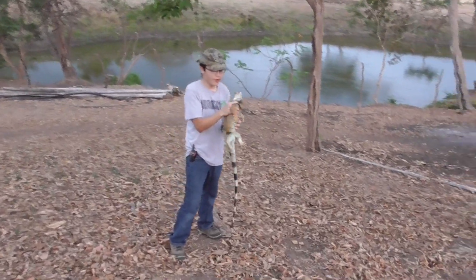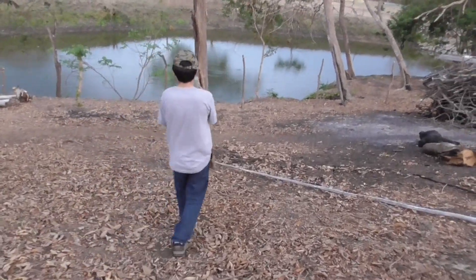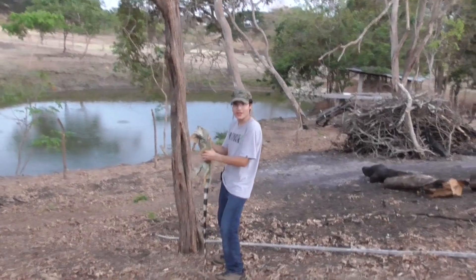Well, this guy is getting pretty angry. Time to let him go. I'm going to put him right back in the tree where I got him.